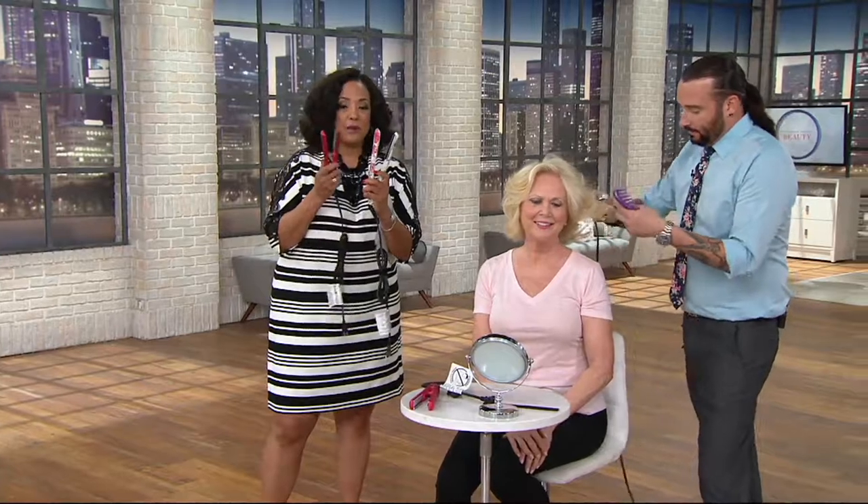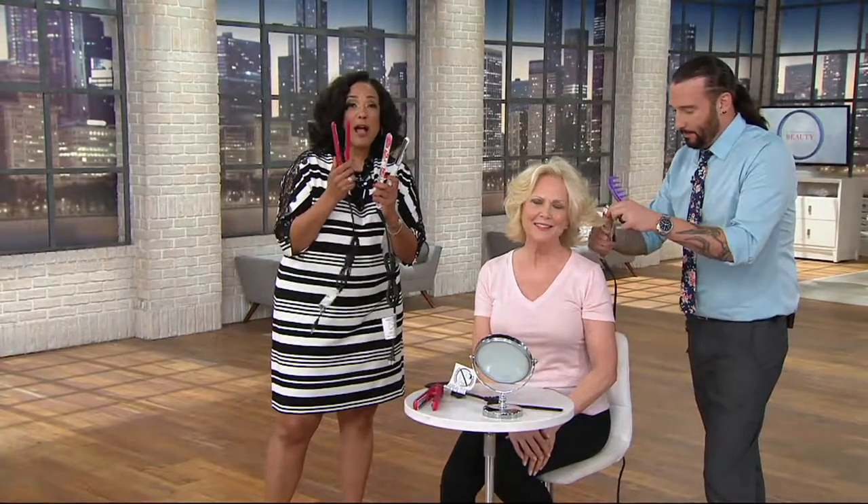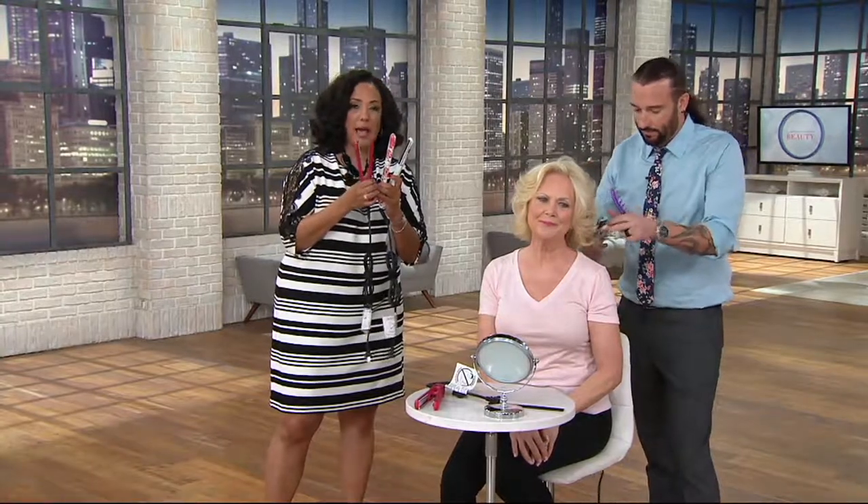Looking good, Julianne! You're getting the full-size styling tool, and Bradley mentioned this — you also get the travel size, which is nice. You may take this when you're traveling, keep it in your travel bag. This may be something you take to the gym, whenever you want to be able to style on the go. It's a compact size, which is perfect.